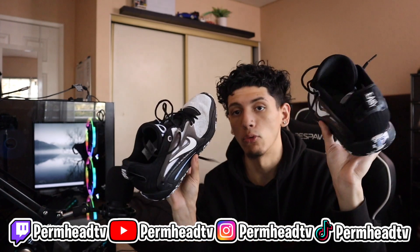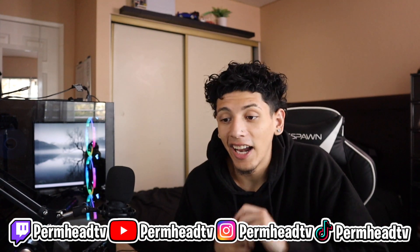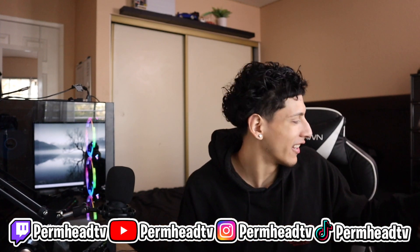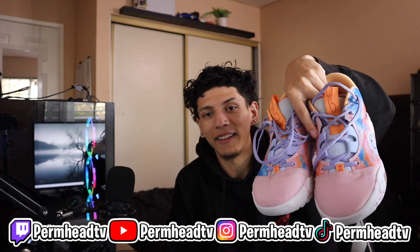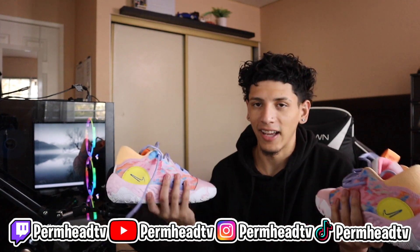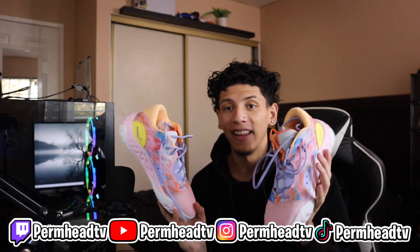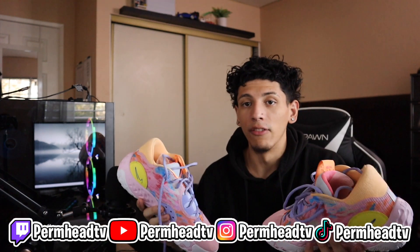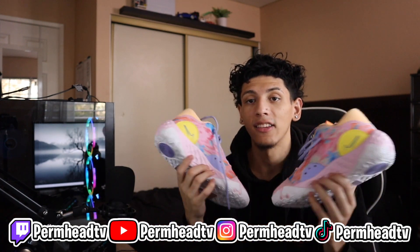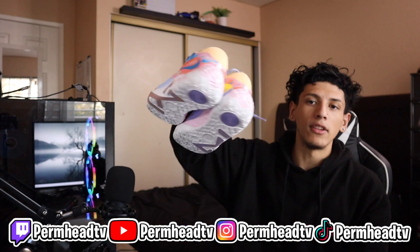Next on the list, I had to get a pair of some Nikes that came out and I didn't know which pair to get until I saw this one come out. Guys, I had to get the PG6s — and there's really no other color to choose besides the tie-dye one. I love them. The lockdown feel on these is great, they're super light, and the way they look is just absolutely crazy. Paul George, you're doing it great. That's the PG6s.